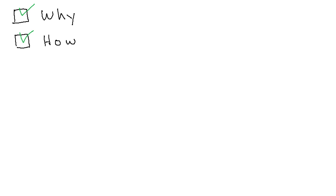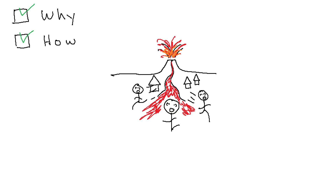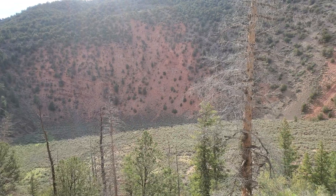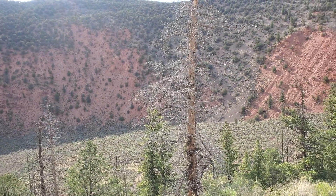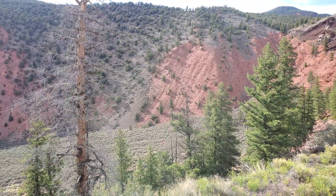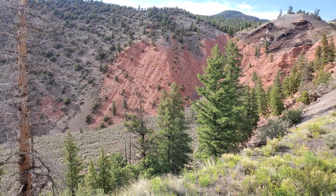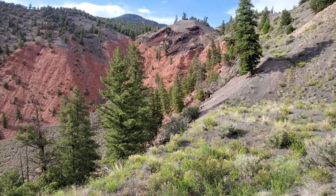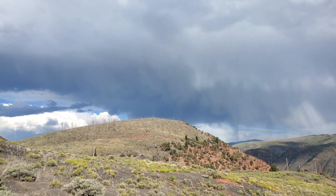Well, that's the why out of the way, but what about the will this bury my house question? The good news is that there is virtually zero chance of Dotsero erupting again. Dotsero is not the only volcano in the area — it is just the most recent example, and of the recent eruptions in the area, most, if not all, have been monogenic, which is to say they erupt once and are done.